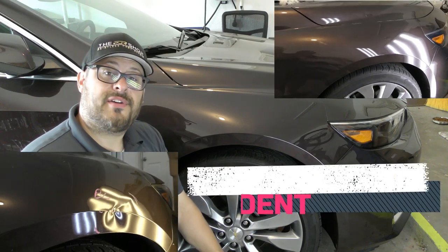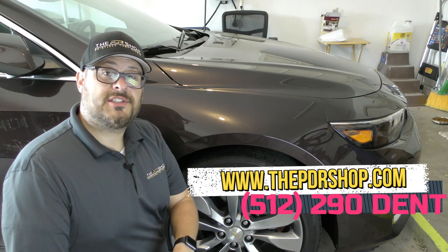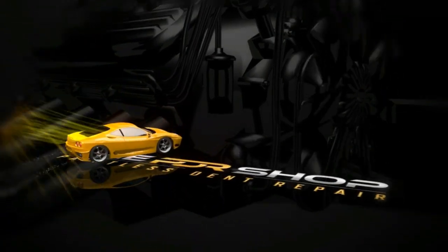You can give us a call at 512-290-DENT or look us up online at www.thepdrshop.com. I'm Charlie Molina with The PDR Shop. Thanks for watching.